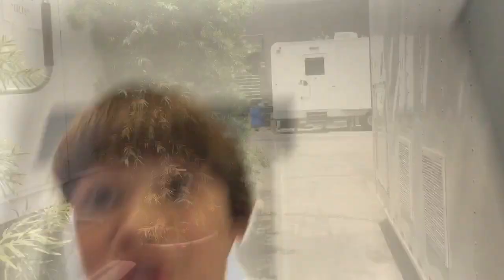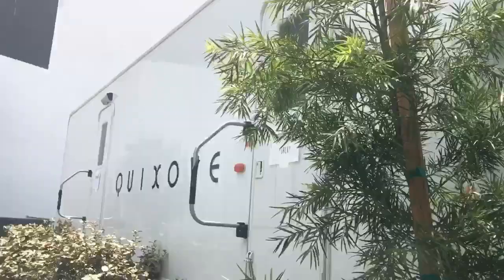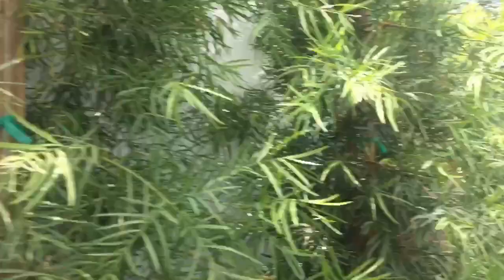We're walking in the center right now, and for your background information — next door to me, here's my trailer over there. Next door to me is Emery. Some of you guys may know him as Lucas on Alexa and Katie as well. I'm going to keep walking in. Right up there is the Herndon right here — right there is where I get all my beauty work done.